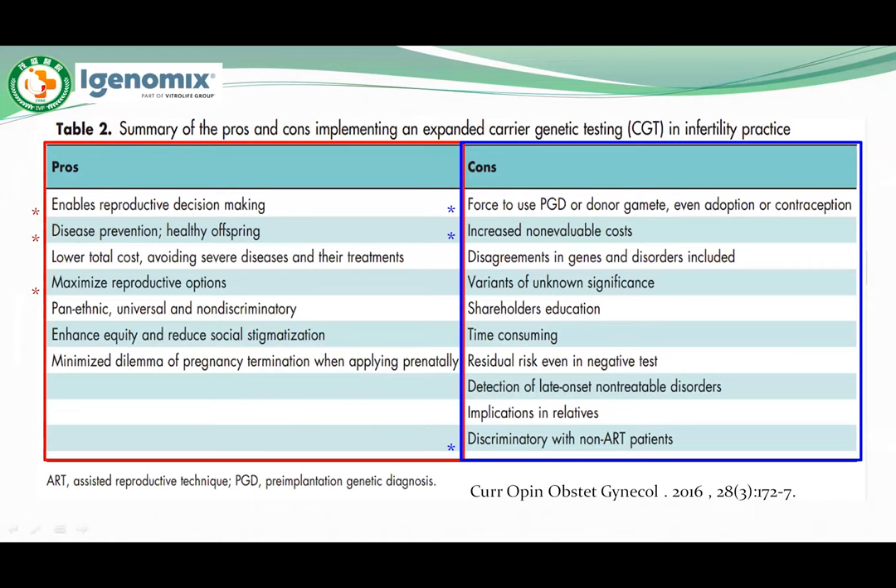This table shows the highlighted pros and cons of expanded CGT in ART patients. Data show that genetic diseases are responsible for 20% of newborn mortality and about 10% of pediatric hospital admissions. Pros of expanded CGT include enabling reproductive decision making, disease prevention, healthy offspring, and maximizing reproductive options. Cons include the focus to use PGD or donor gametes, even adoption, increased non-variable cost, and discrimination with non-ART patients.